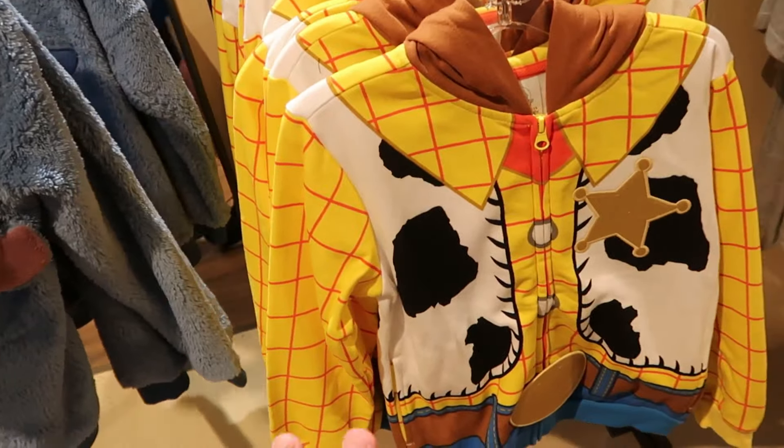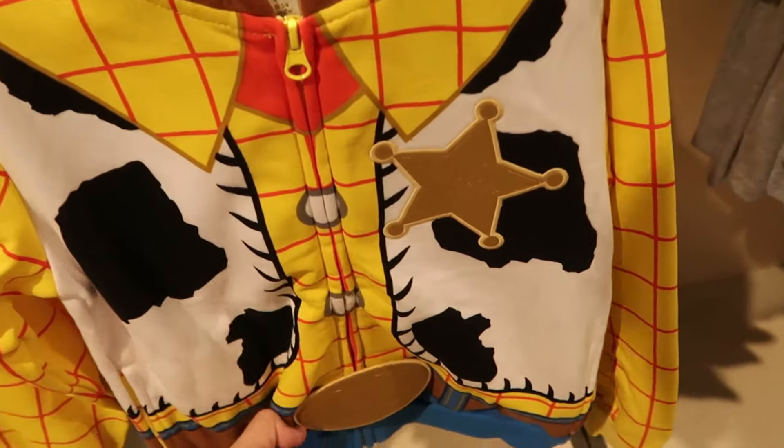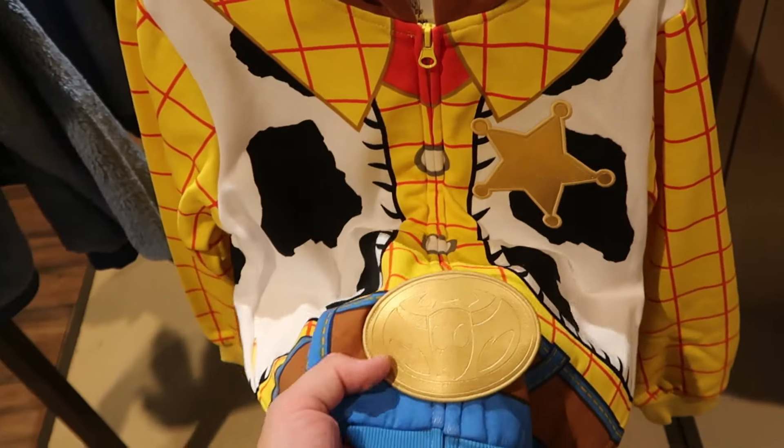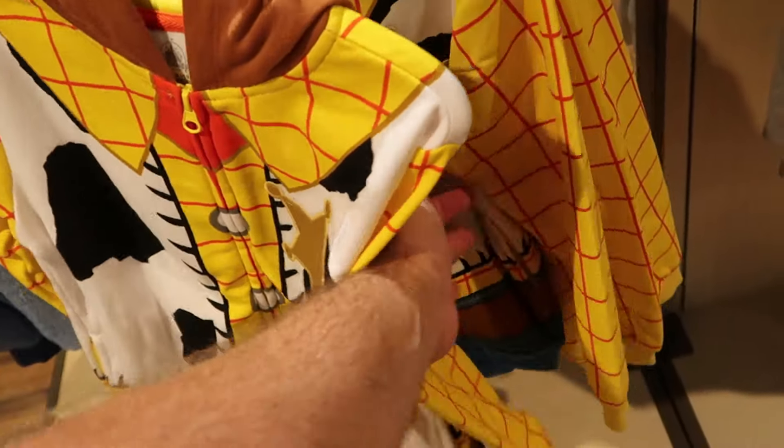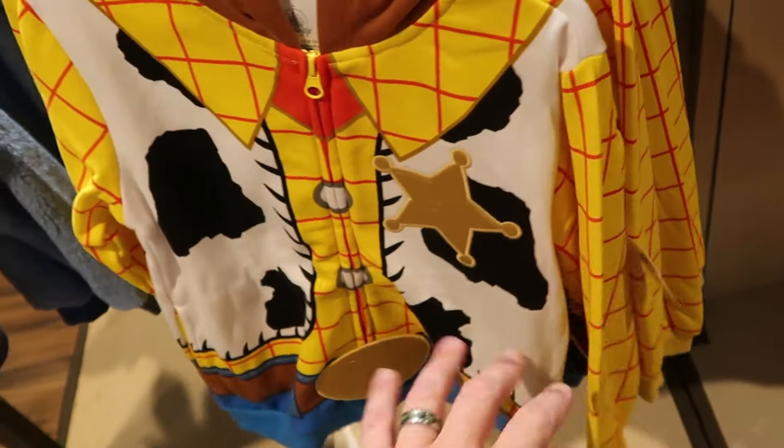Also from Toy Story, they have this full zip hoodie with Sheriff Woody — it comes with a sheriff badge and even a belt buckle, with very nice attention to detail — in kid sizes for $50.